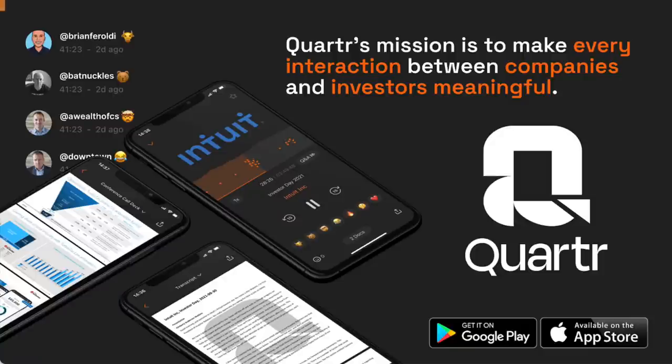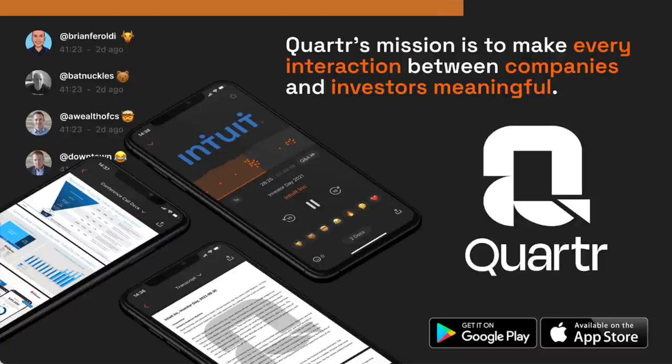Before I continue, I want to give a shout out to this video's sponsor, Quarter. Quarter's mission is to make every interaction between companies and their investors meaningful. Quarter does so by providing frictionless access to conference calls, investor presentations, transcripts, and earnings reports from markets all around the world, straight to your pocket, for no cost. If you're interested in giving Quarter a try for free, simply visit the app store of your choice and search for Quarter — that's Q-U-A-R-T-R.